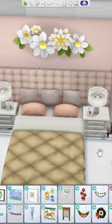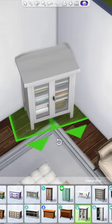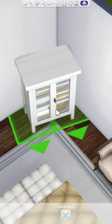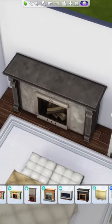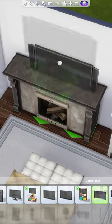Then I added in a little sofa and plant to the corner of the room, along with these paintings from the Get Together pack. Then I grabbed this flower wall decoration from the Seasons pack because I had no idea what to put behind the bed.